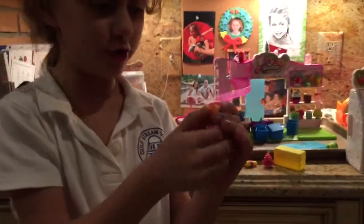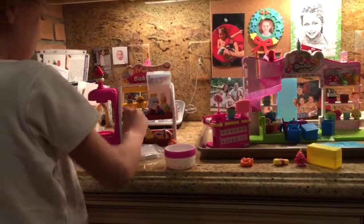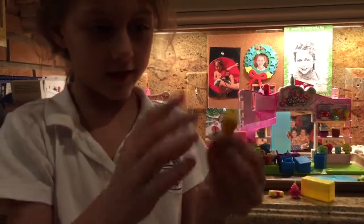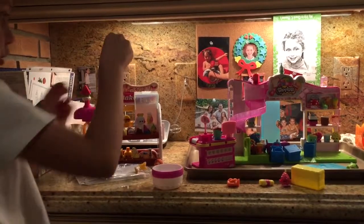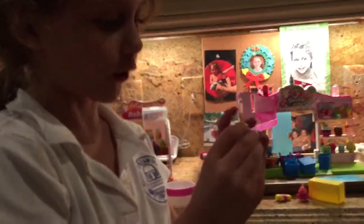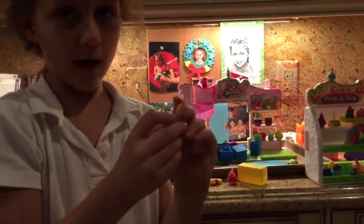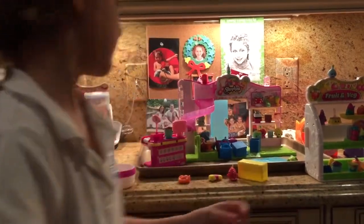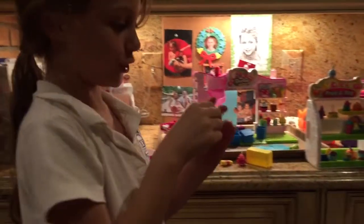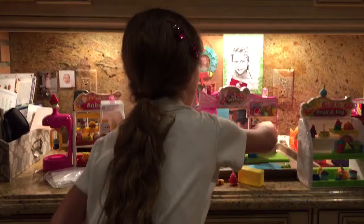I'm going to share with you all of my Shopkins. Here I have this cute little pumpkin wearing a scarf. And I also have a cowboy boot. And I have this plunger Shopkin — as you can see, you can see little drops of water coming out of him. It means that he is getting wet from cleaning the toilet. And then you put him right there. And we also have this cute little soap Shopkin that was in this.